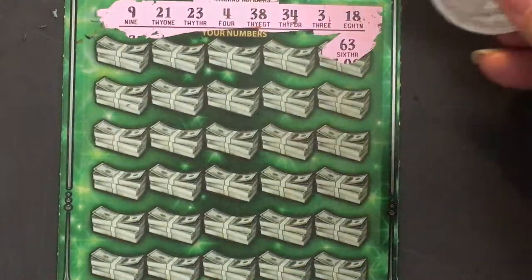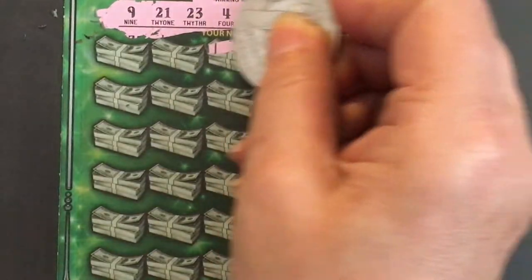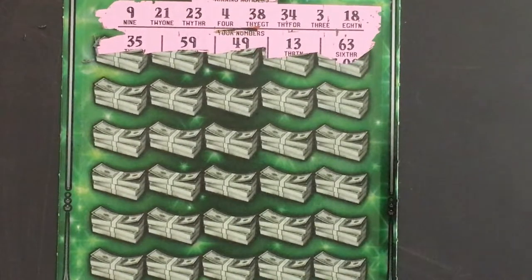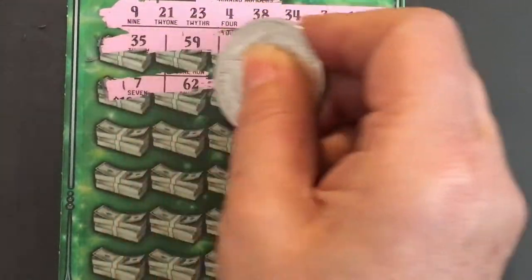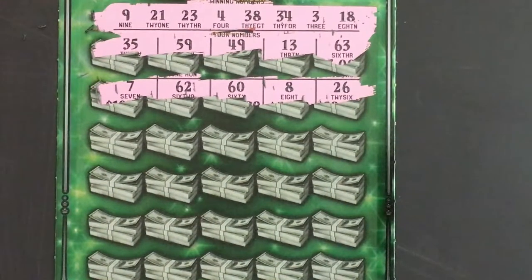63, no. 13, no. 49, no. 59, no. 35, no. 7, 62, 60, 8, and 26, 56 — don't see anything there.